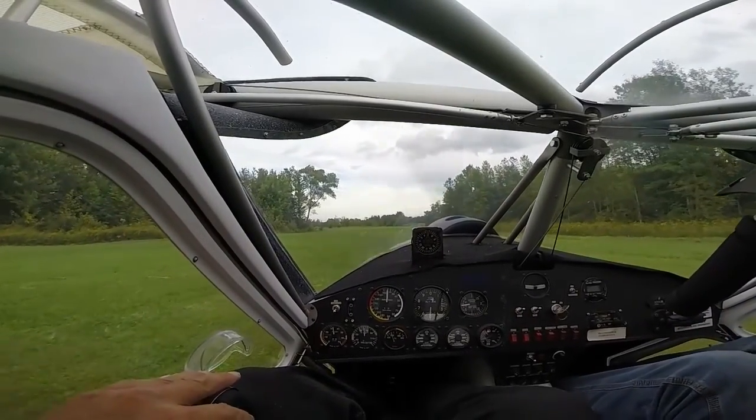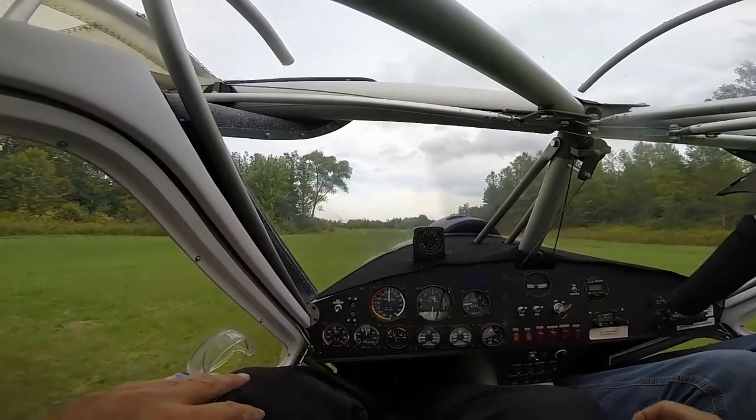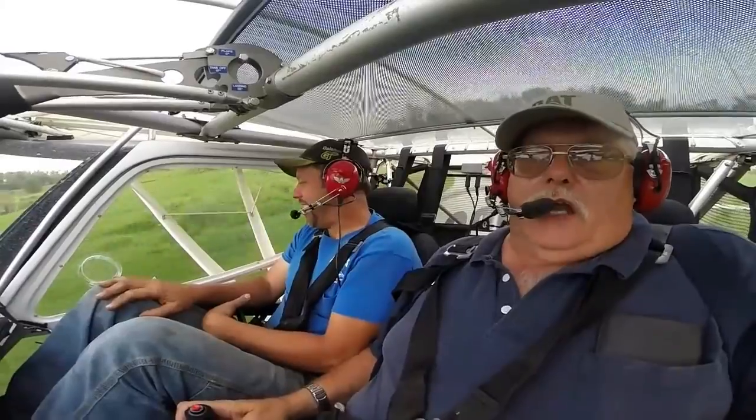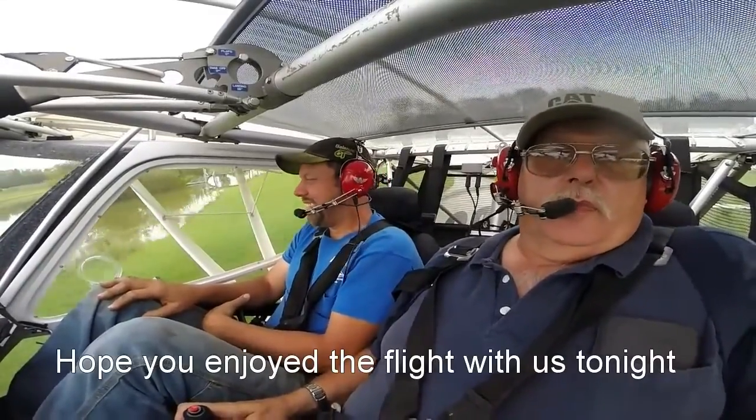Get her pointed back toward the barn, get the flaps off, and get a look at me and Farmer Bob heading back to the hangar — best shores of Lake Elizabeth. We all enjoyed the ride.